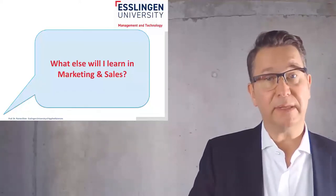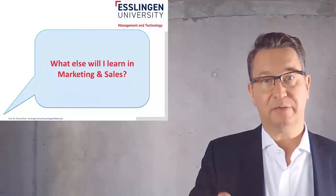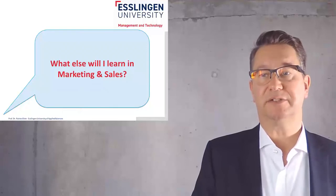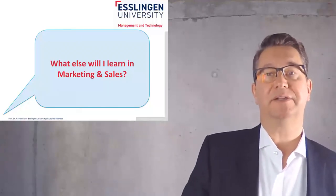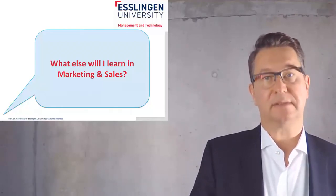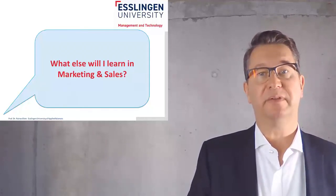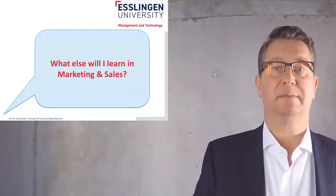Then, as I already mentioned, we will learn something about marketing culture. Remember the green chocolate bar? We will learn more about different aspects of culture in this lecture. And then we will finalize our lecture with marketing and sales metrics. Sometimes people might assume marketing is just about nice products and maybe advertising. But actually, marketing has to fulfill purposes and has to be measurable. And that's why at the end, we will learn something about how to measure the success in marketing and sales.